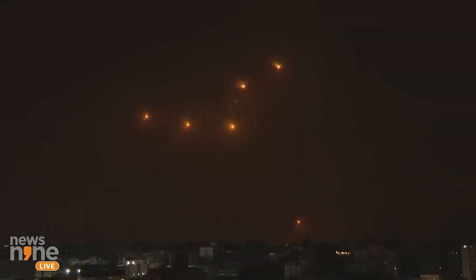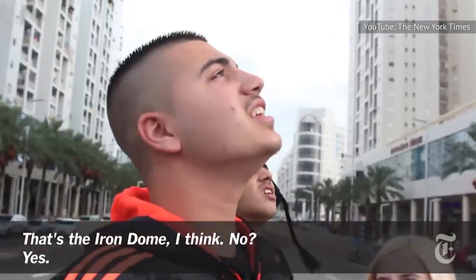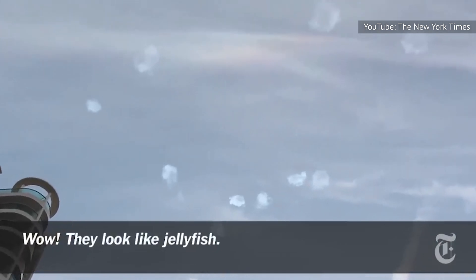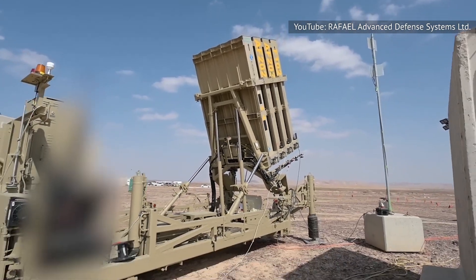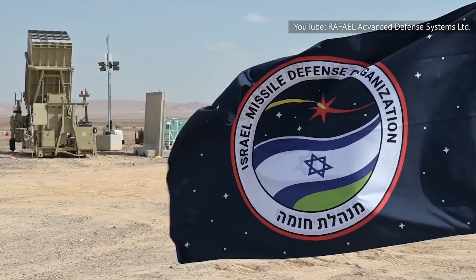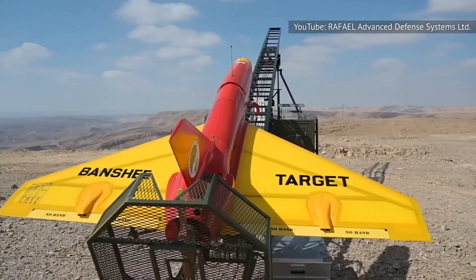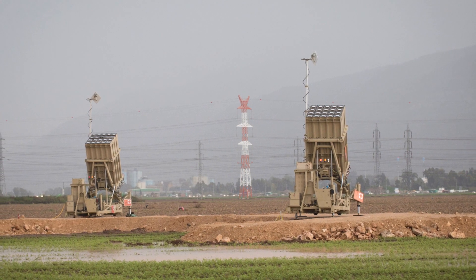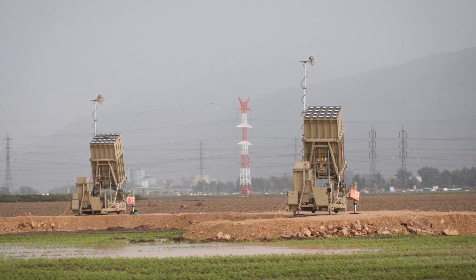As it stands, the only way to counter the Iron Dome would be to overwhelm it with numbers. Public confidence in the system is so high that young people in Israel have even taken to spectating Iron Dome defense launches. The Iron Dome has been so successful that Israel has started selling the technology to other countries. Azerbaijan bought an Iron Dome in 2016, and India and Romania await the acquisition of systems of their own.